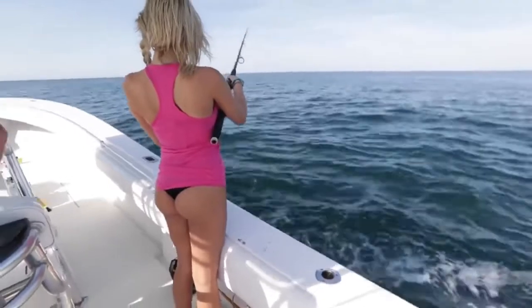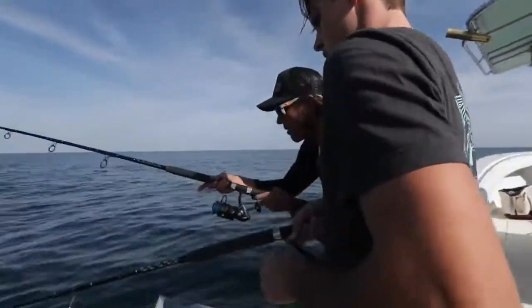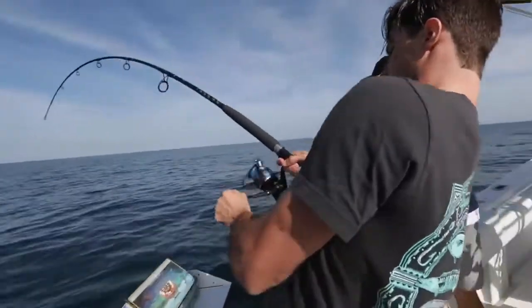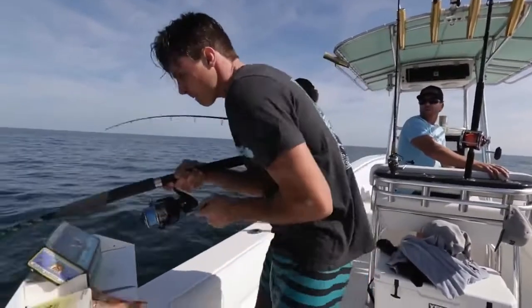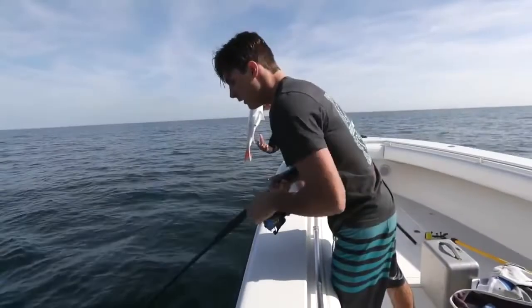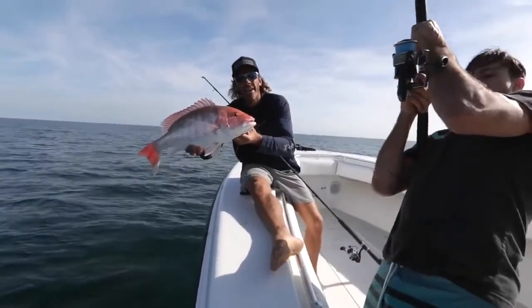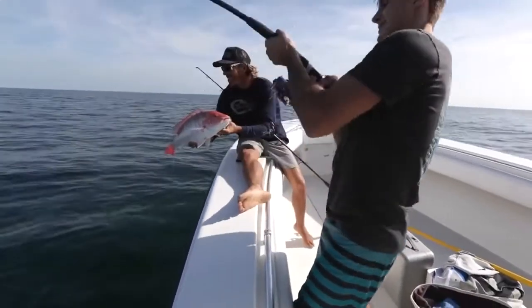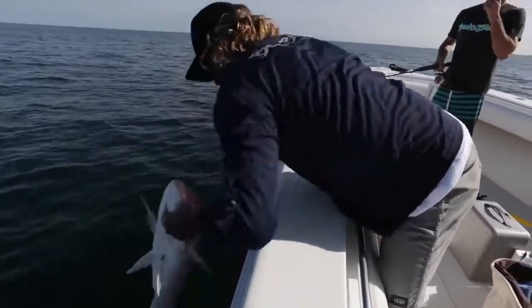Drop it and let it go until you feel it hit the bottom. First drop in the morning, light tackle spinning rods, dead bait. Not bad — Peter might have something a little bigger. He takes it easy. We got color up there for Peter. This one's nice!